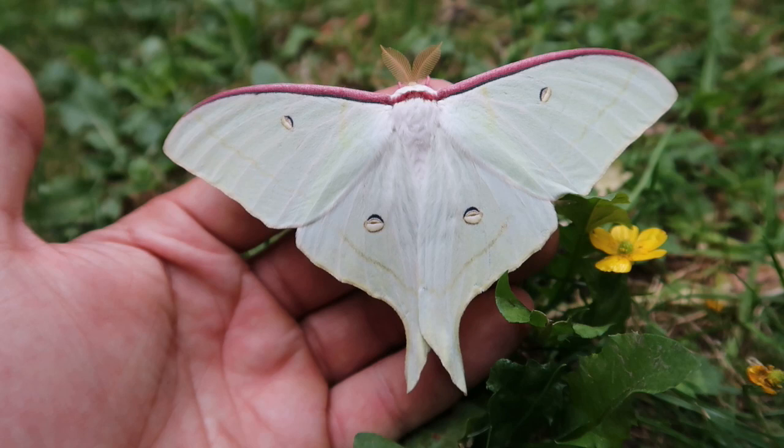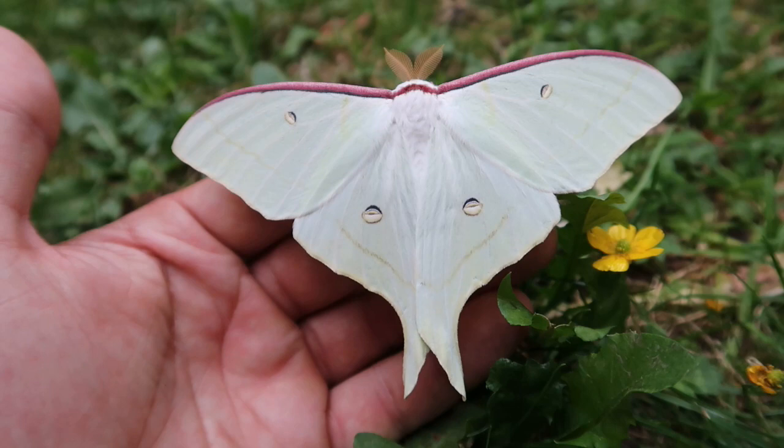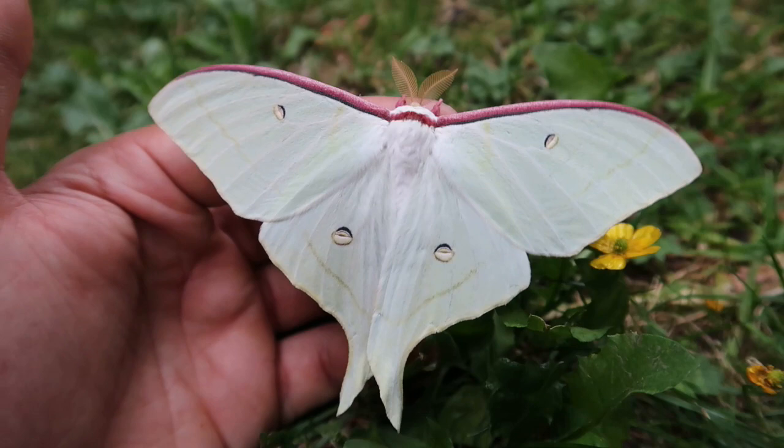Now what I'm holding here in my hand is a beautiful looking male of Acteas aliena. We've had Acteas gnoma on my channel before, we've had Acteas dulcinae on my channel before, Acteas artemis — and they all somewhat look the same, but not 100% the same.